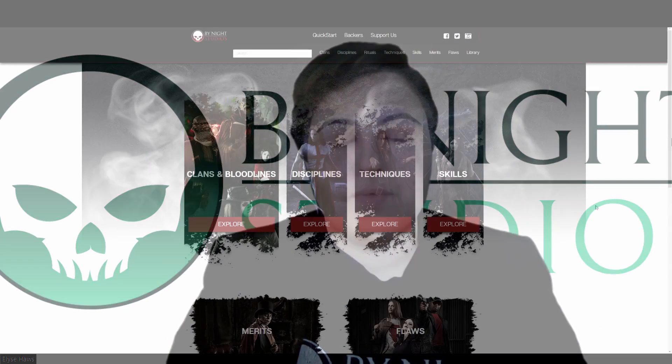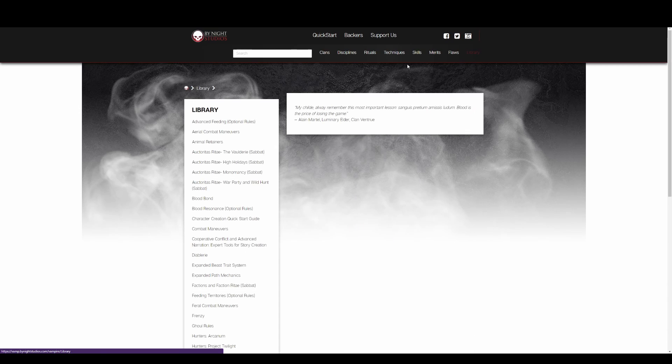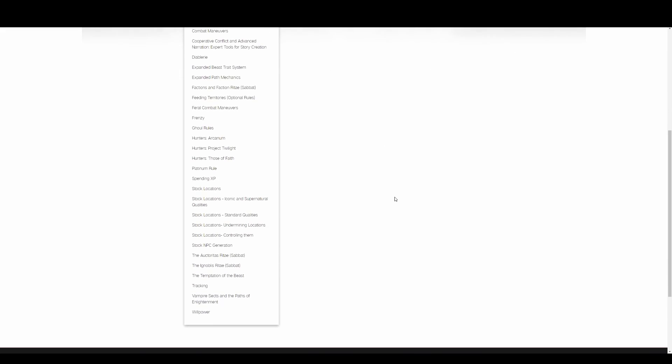So what is new on the SRD? First of all, we have our new Library tab. This tab has over 30 pages of rules, like Sabbat Rite, and the all-new Blood Resonance, as well as more updates.